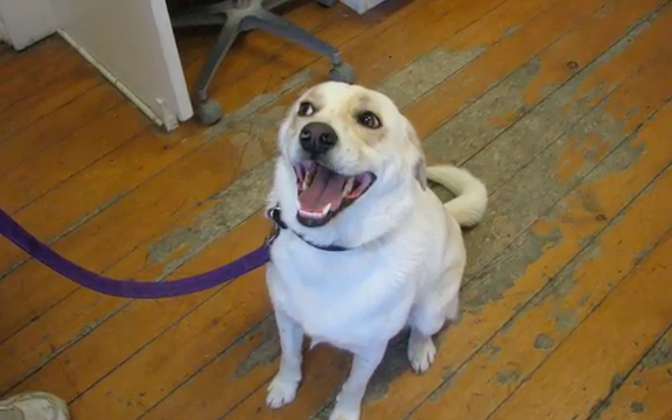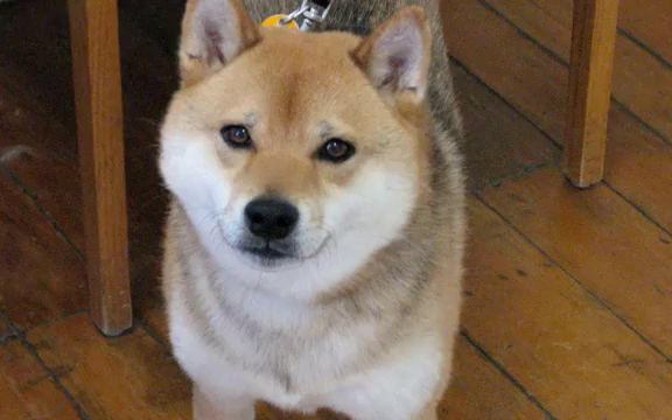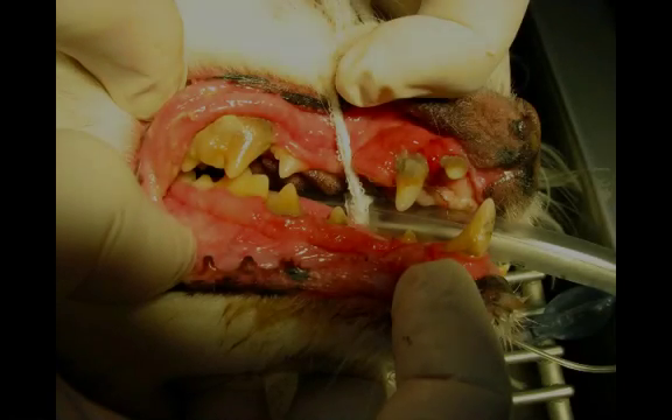Plaque and tartar is the home base for the bad bacteria. It forms the framework in which they grow, and the bacteria are actually part of the matrix of the tartar. Eventually, plaque and tartar, along with the bad bacteria haunting the mouth, lead to gum disease.